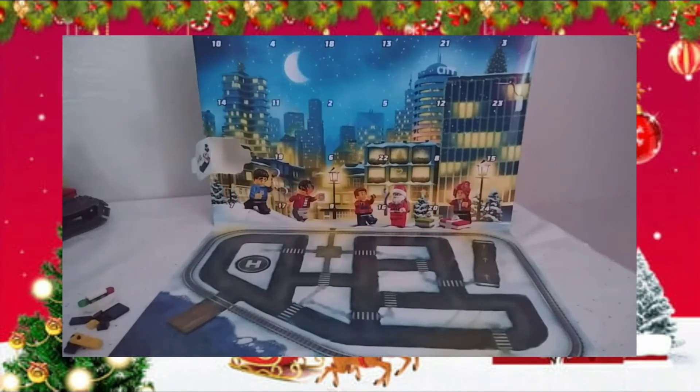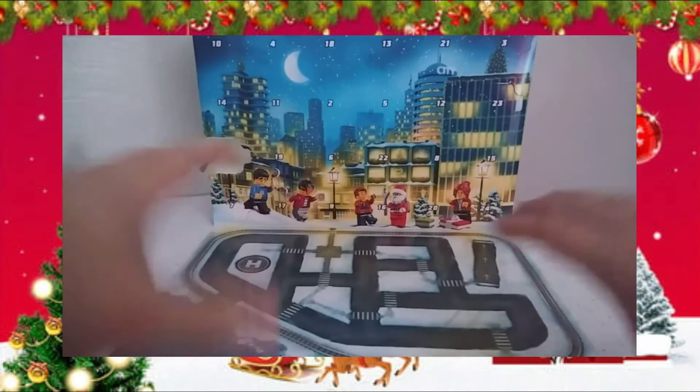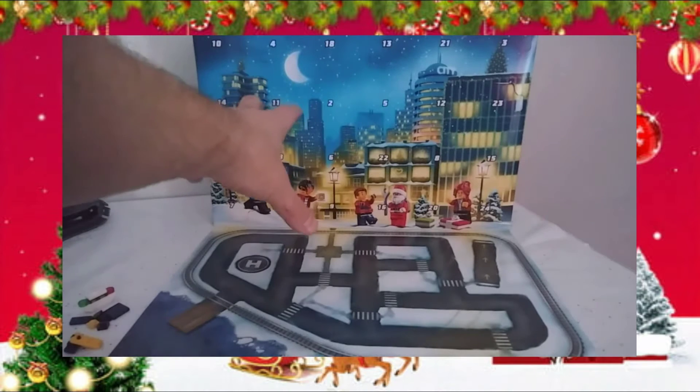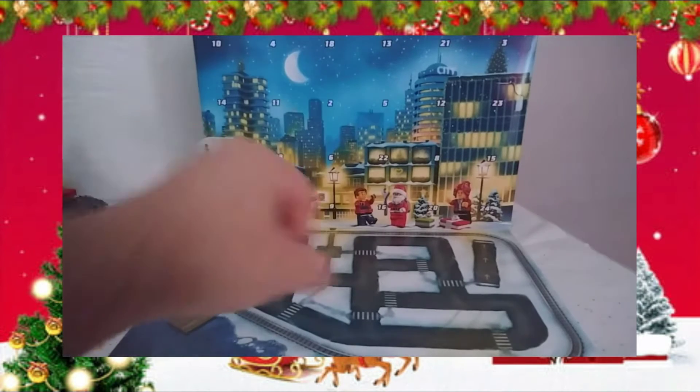Hello everyone, Merry Christmas! Welcome to December 2nd — Mac here, and we are once again with our 2020 LEGO Advent Calendar. I got the lighting a little bit better; I know last night's was a little dark. Hopefully our build will be better than what happened yesterday, where the bag was already open with loose pieces in the box. We don't have all the pieces needed to build the barge — hopefully we'll be finding those as the advent calendar opens.